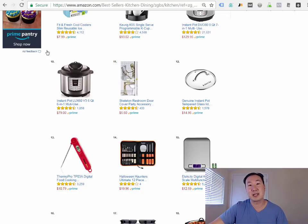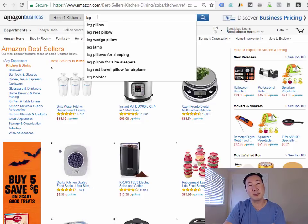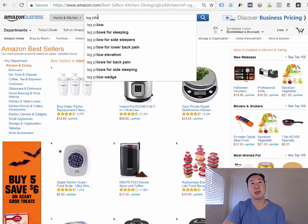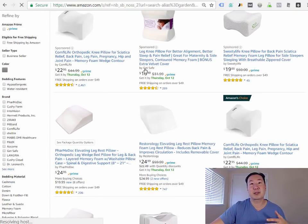For the purposes of today's lesson, I've handpicked a product to run through the entire process with you. The product I chose is a leg pillow. These leg pillows sell for between $20 and $30 online, and I'm going to run through a quick example to examine the demand and profitability of selling leg pillows online.